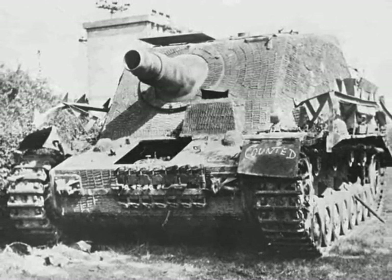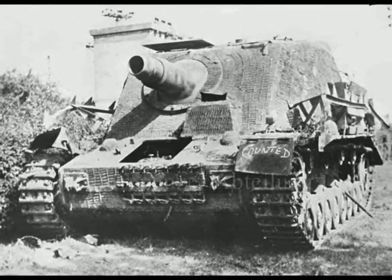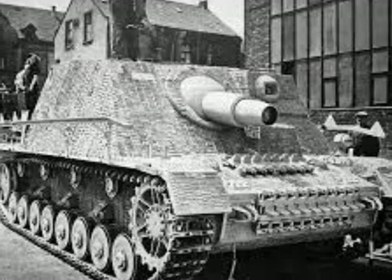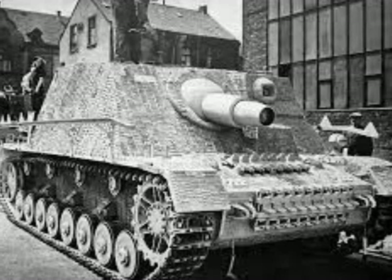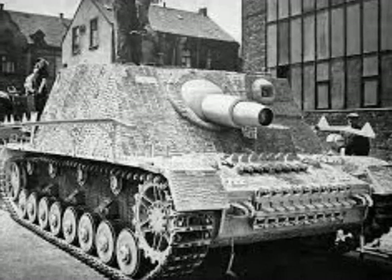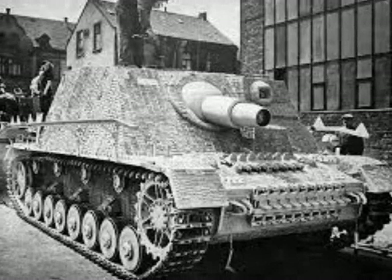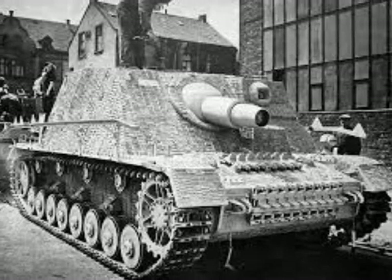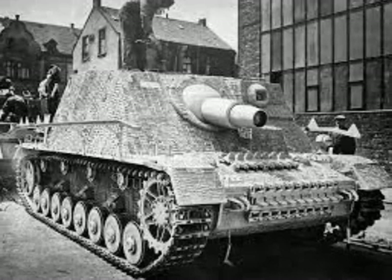Sturmpanzer were organized into independent battalions called Sturmpanzerabteilung, with 45 Sturmpanzer IV vehicles. Two battalions fought against US forces in Italy and in Western Europe, mainly in 1944. The first was the Sturmpanzer Abteilung 216.